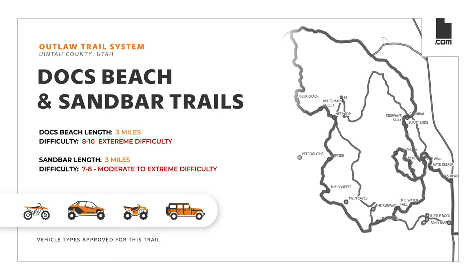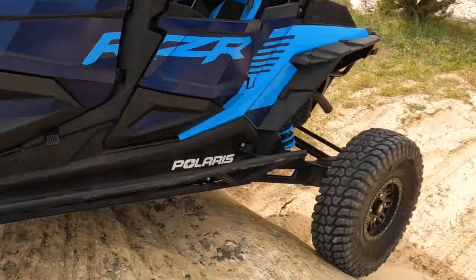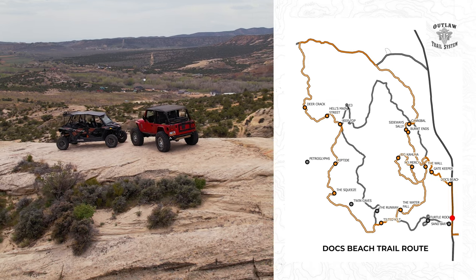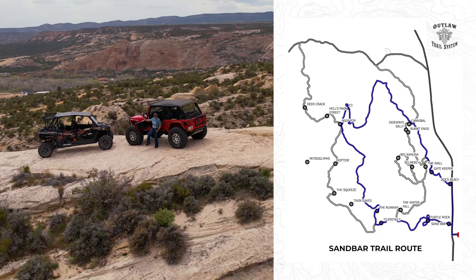Join us on a guided tour of the Docks Beach and Sandbar trails. Both loop trails intermingle with each other, giving you a variety of terrain from sandy washes to extreme hills. On this guided tour, we will explore both trails.